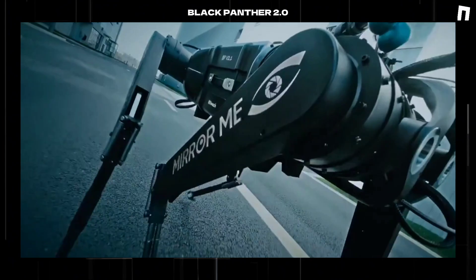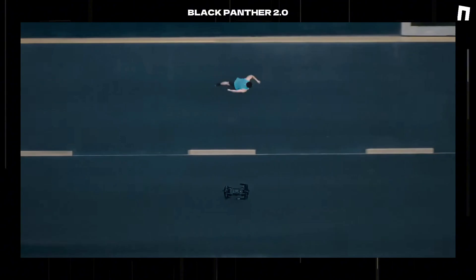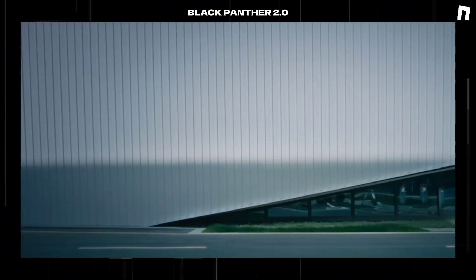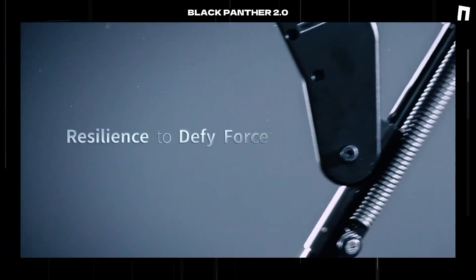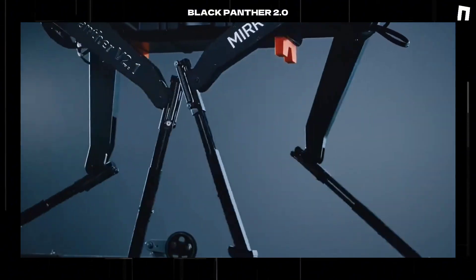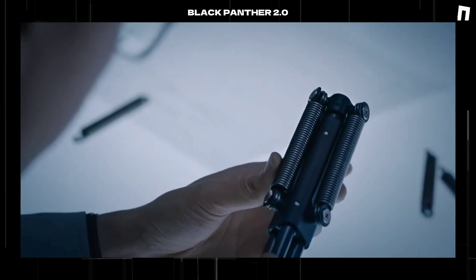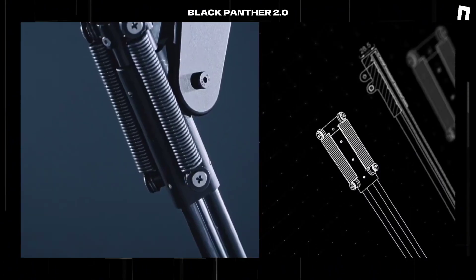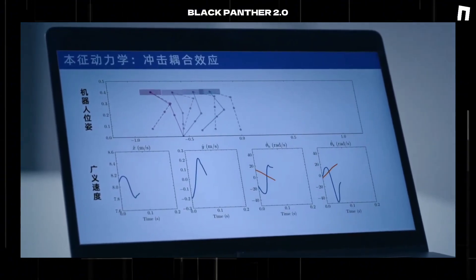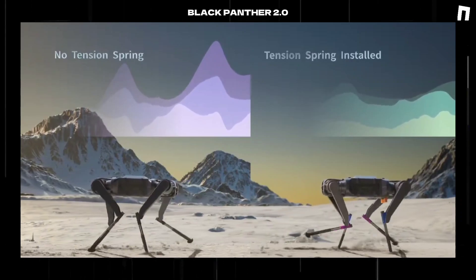The engineering breakthrough lies in its sophisticated biomimetic design. The development team successfully integrated spring mechanisms at critical joint positions, directly inspired by the natural shock absorption systems found in fast-moving animals. A particularly notable advancement is the implementation of carbon fiber shins, modeled after the gerboa's leg structure, resulting in a remarkable 35% improvement in structural stiffness while adding only 16% to the overall weight — a ratio that demonstrates exceptional engineering efficiency.